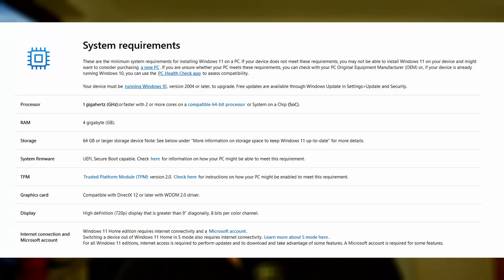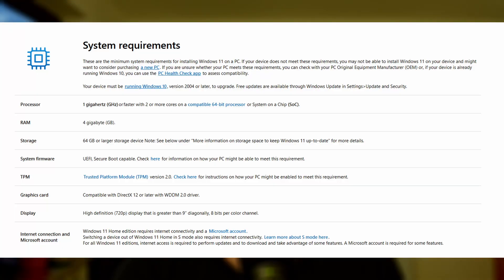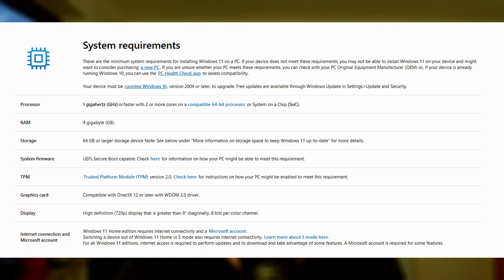At first glance, they look pretty basic and about every modern system should be well within specs. For the CPU, you need a dual-core with at least 1GHz clock speed and 64-bit support. Any CPU going back 10-plus years should be enough to support it in theory, but Microsoft is hiding something very important behind their support list. Then we have 4GB of RAM and 64GB of hard drive-based storage — all pretty basic requirements.